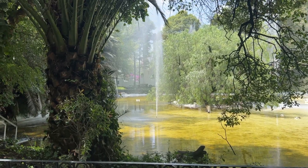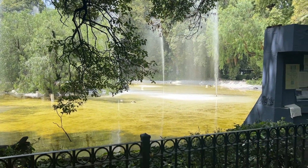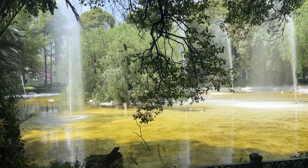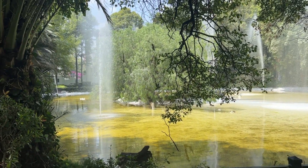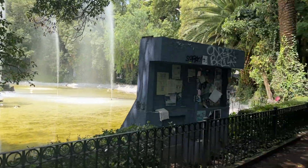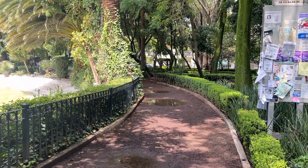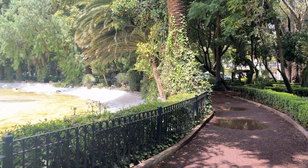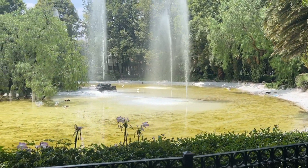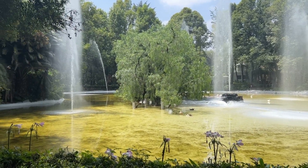This is the duck pond — I've heard a lot about it and didn't see it the other day, but it's very cool. That's another thing I wanted to talk about: the climate in Mexico City is wonderful. It's about 65 degrees right now at 11 o'clock, and when I got up this morning it was about 55 degrees and chilly.